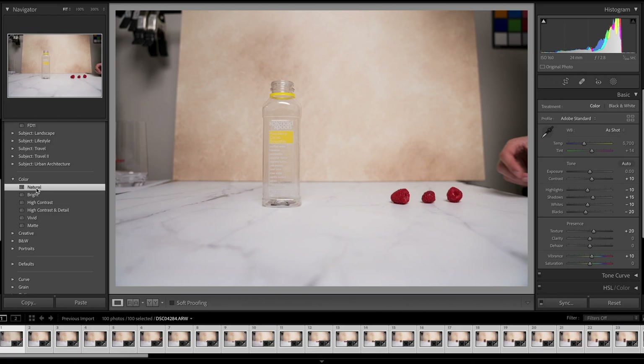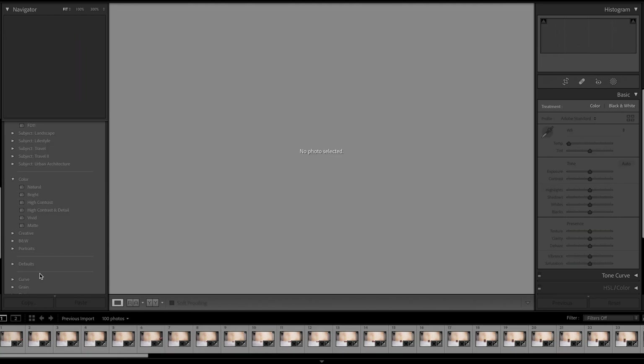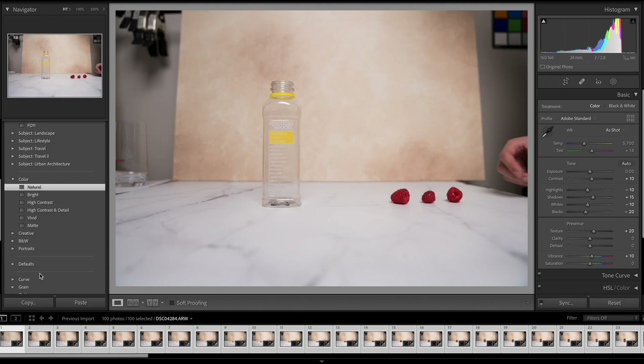An even bigger difference was using Lightroom itself. Going through photos was super fast — there was zero lag between switching within the develop module. I'll go in depth in my final review about this, but I think this is where most of my time will be saved. Now that all the photos are imported and previews are built, I went to a crop to really stress test the export, and I applied a generic preset to process the photos how I typically do. I copied and pasted the settings on both, and it was definitely slightly faster on the M1 Pro.